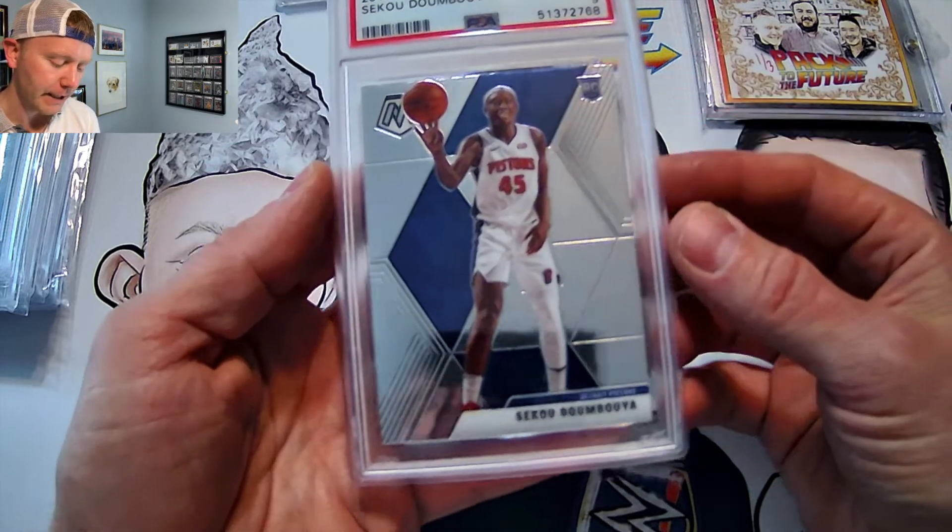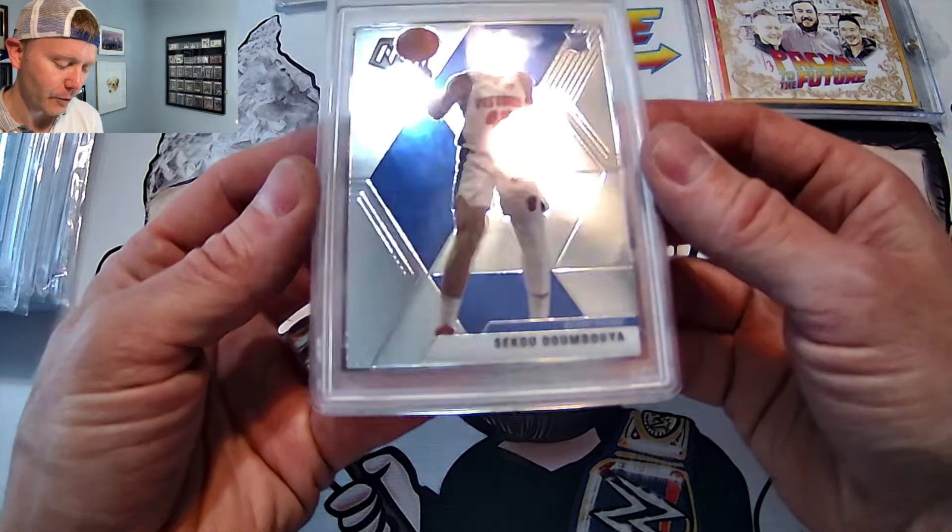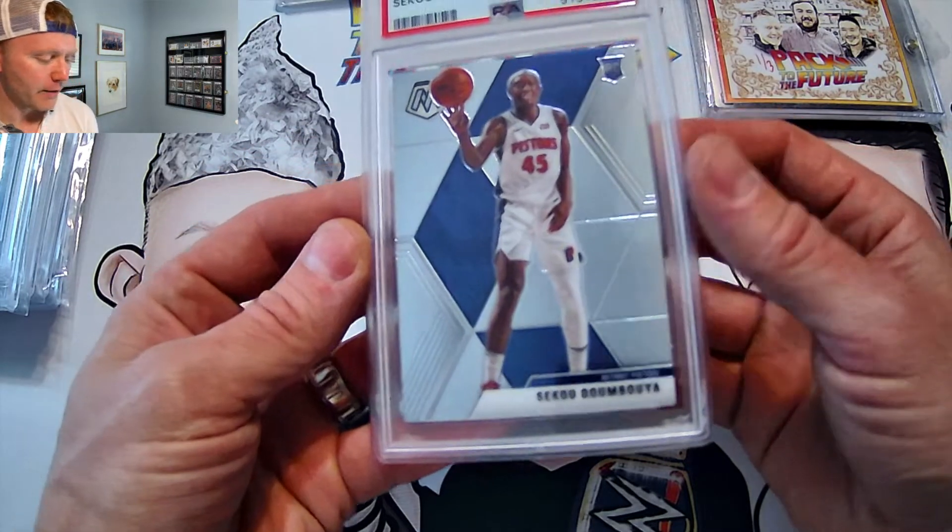Not the cards that I'm necessarily submitting now, but when I submitted these, gosh, it seems like forever ago. Still will be a nice little profit there.